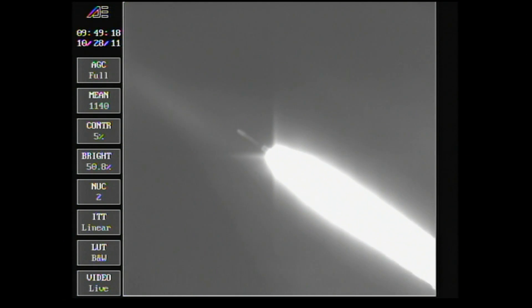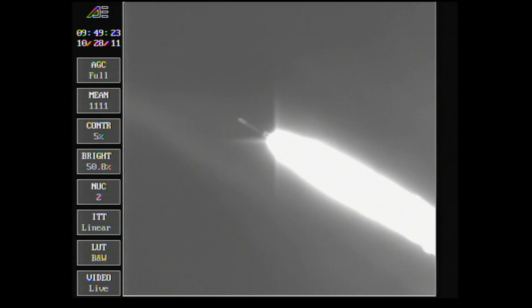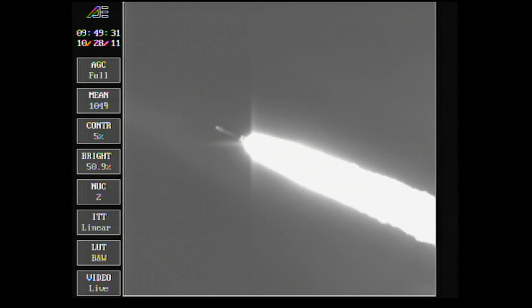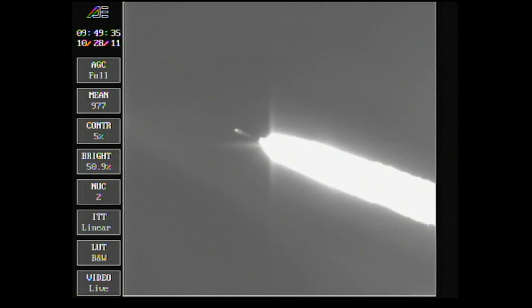Standing by for separation of the groundlit solids, about 10 seconds from now to assure a good water impact point. Passing one minute, 20 seconds. Standing by for ground solid jettison. And we see jettison — six motors have jettisoned. Passing one minute, 36 seconds.